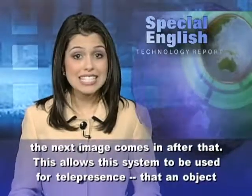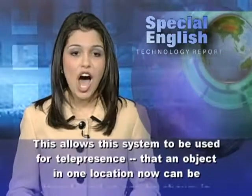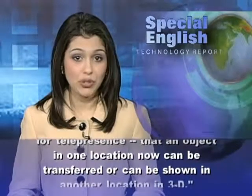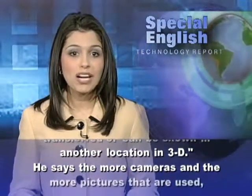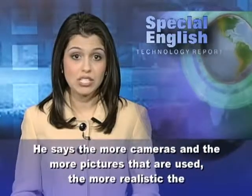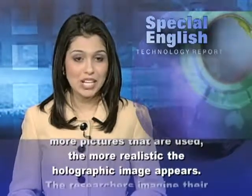This allows the system to be used for telepresence, so that an object in one location now can be transferred or shown in another location in 3D. He says the more cameras and the more pictures that are used, the more realistic the holographic image appears.